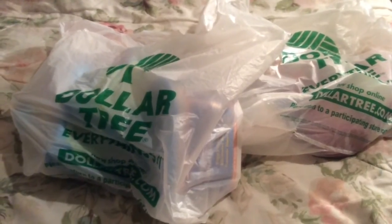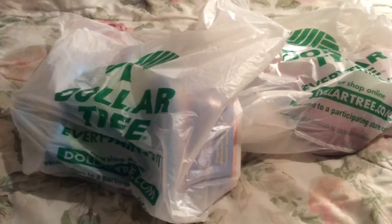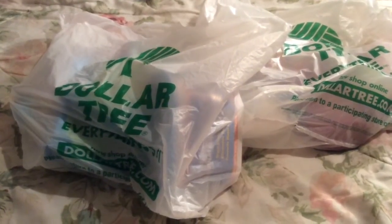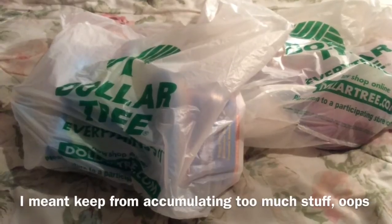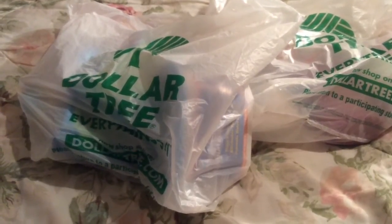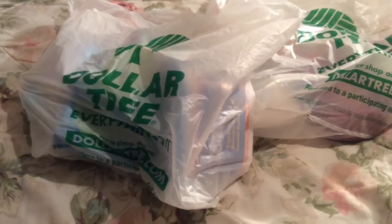I was pretty happy with myself because I stayed away for about four or five weeks. I'm trying to save some money and just keep from buying too much stuff all at once. I'm going to try to wait until I've used up a good amount of stuff from before, or just try to wait maybe a couple of weeks before I go again, but we'll see how that goes.